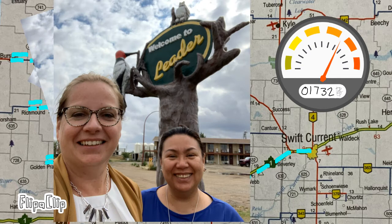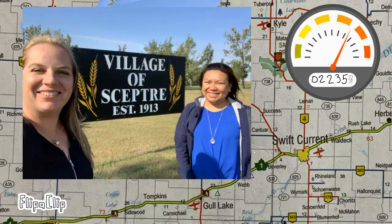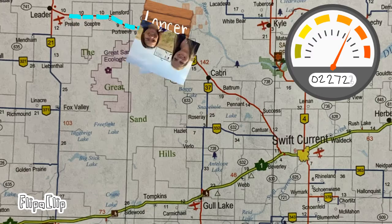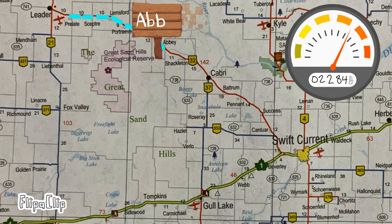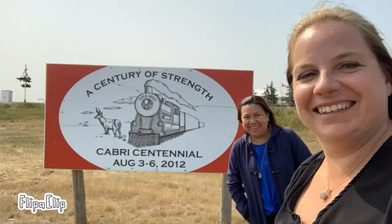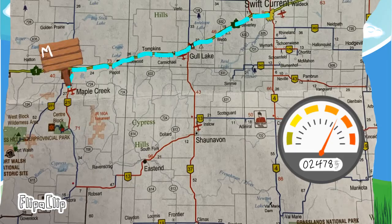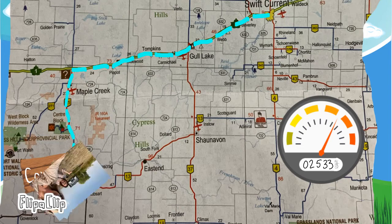We always had a minimum of two staff, sometimes up to four. On average, each trip was one day of travel. We set up our schedule to travel two days per week. We started our trips at the very end of July and completed all by the very end of September.